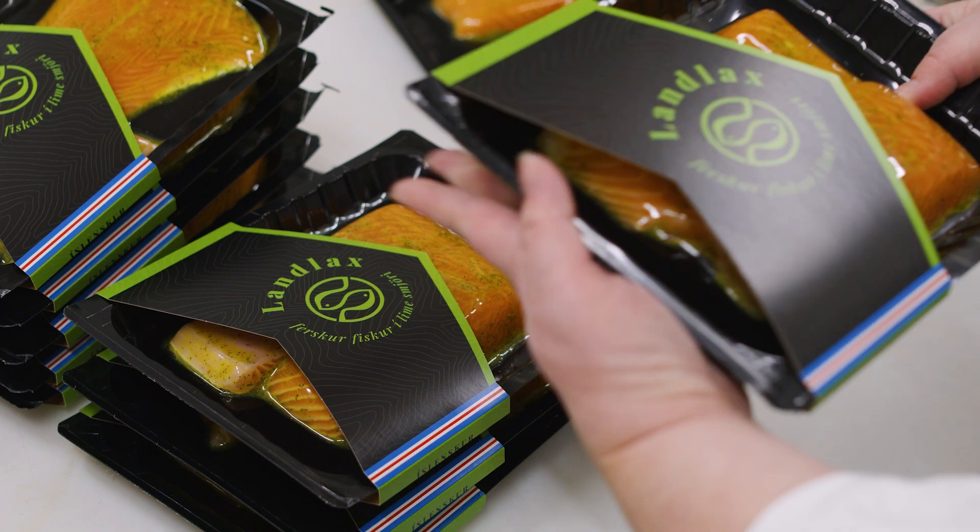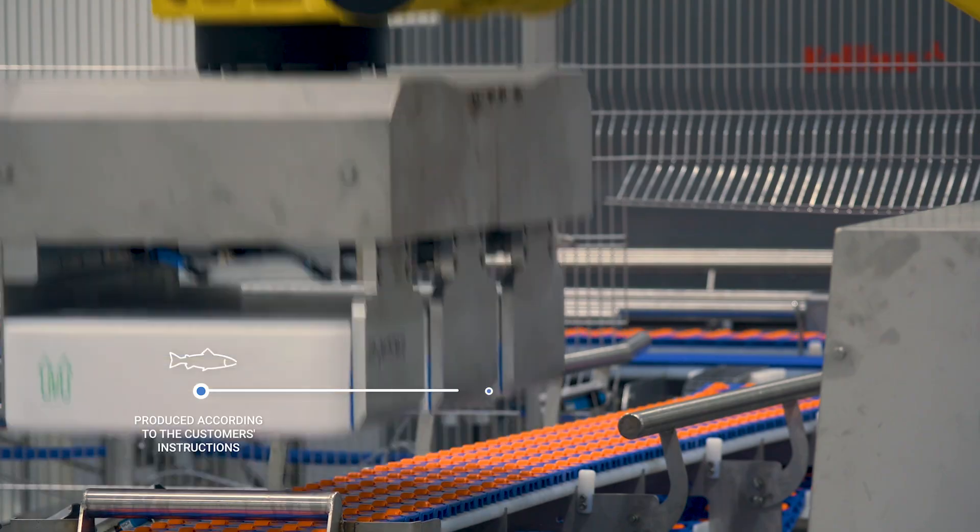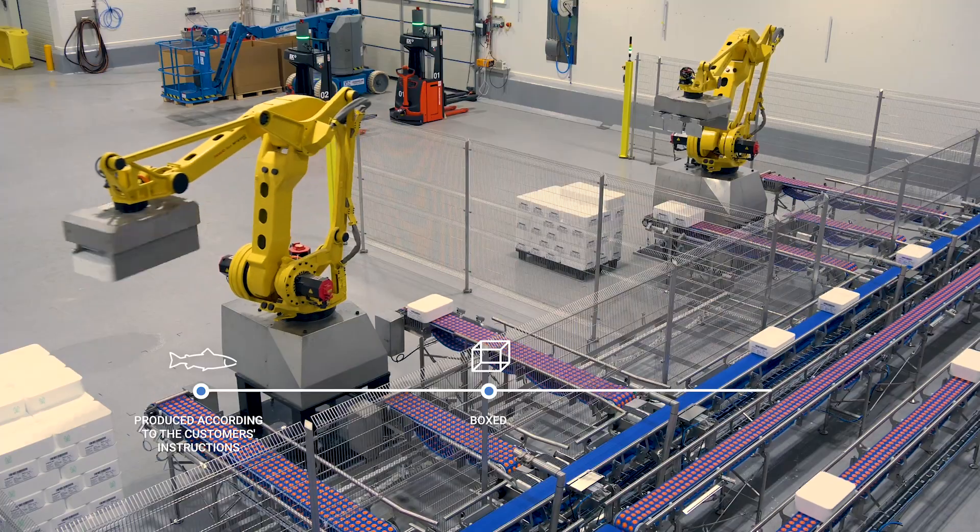After harvesting, the salmon is transported to a processing facility, where it is produced according to the customer's instructions, boxed and shipped to clients globally.